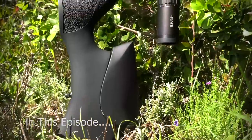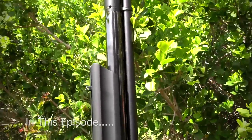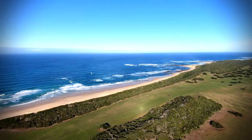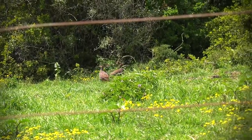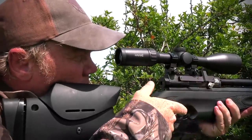In this episode of Air Arms TV, I'm out giving my new Air Arms S510 Ultimate Sporter a test run in the Eastern Cape of South Africa. With my new rifle, I'm planning on doing some pest control for the local farmer, while also taking a few game birds for the pot.